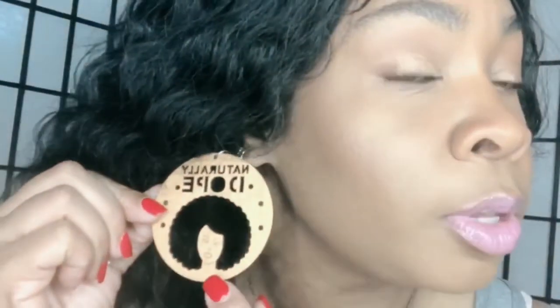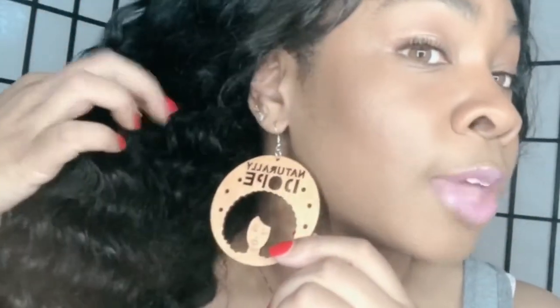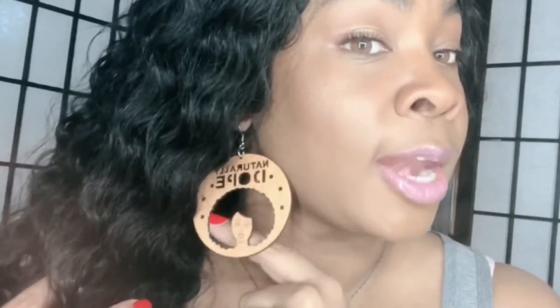Now I'm going to go into a few things I picked up from Amazon. Let's start with the earrings I have on — these say 'Naturally Dope' and are wood earrings with a carving of a lady with an afro. I really love these; they're very chic and you could dress them up or down. I spent maybe $6 or $7 for them on Amazon. They come with a regular hook and I plan to get a lot of use out of them.